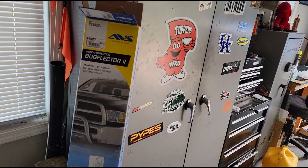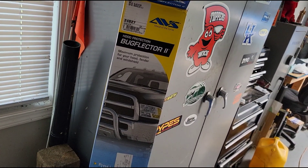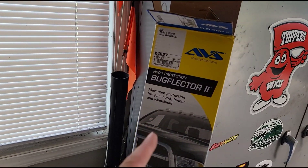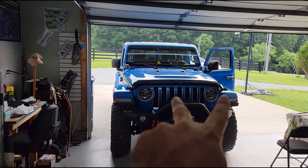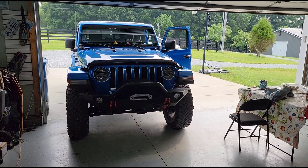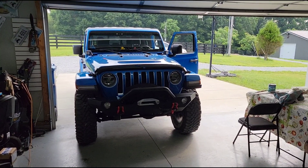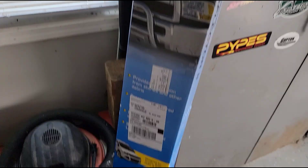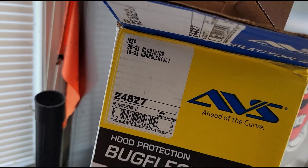Mopar makes one of these, but it's like $120. A lot of reviews, believe it or not, state that the Mopar one does not fit very well — the hardware doesn't match up well with the provisions in the hood, which is kind of strange. Normally you buy Mopar stuff because it fits really well, but everybody says the Mopar ones are a pain to install and they're twice the money. This one is about $60 — half the price. I got it from Amazon, but you can get these a lot of different places.